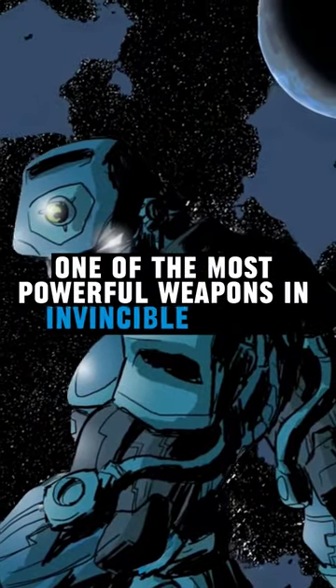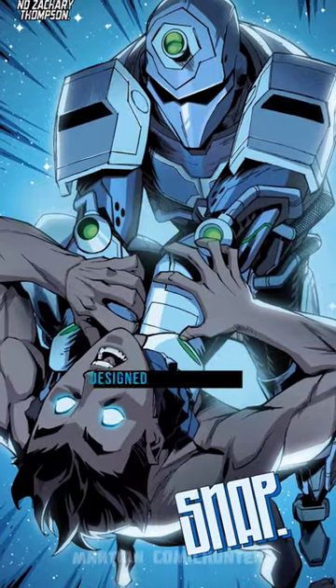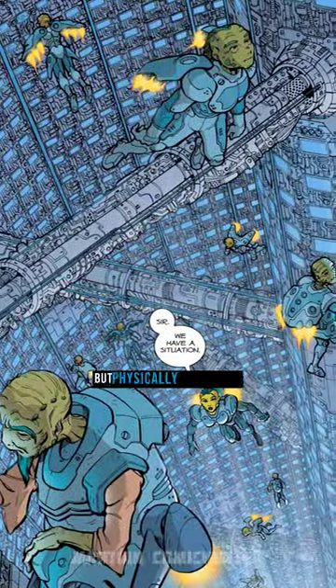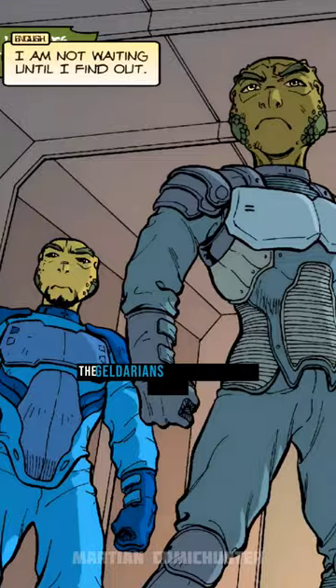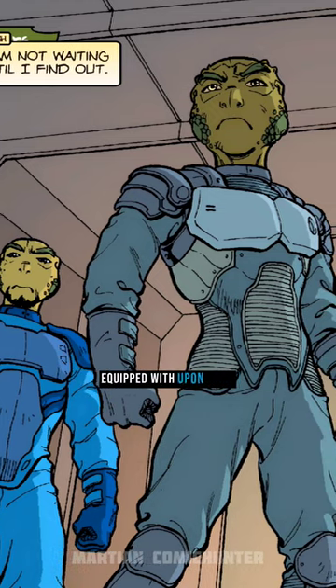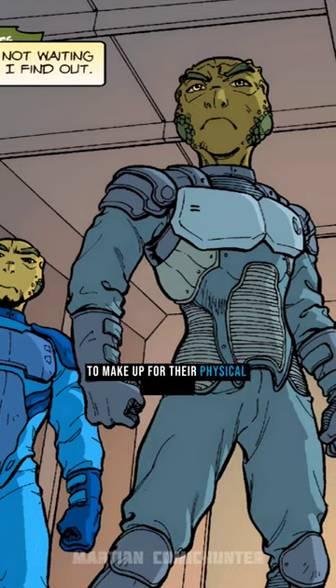One of the most powerful weapons in Invincible comics. The Tech Jacket is a piece of technology designed by the Gildarians, a race of incredibly intelligent but physically weak beings. The Gildarians invented the Tech Jacket, a vest that every Gildarian is equipped with upon birth to make up for their physical weakness.